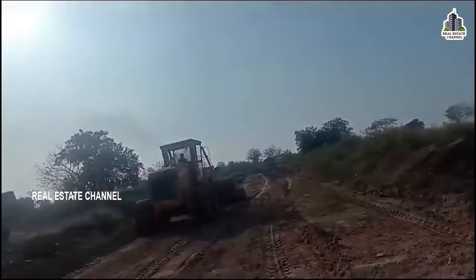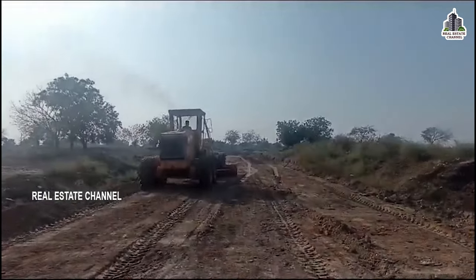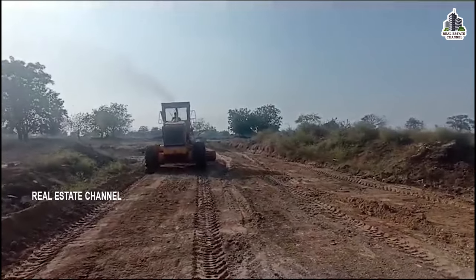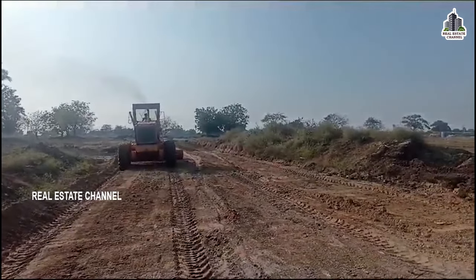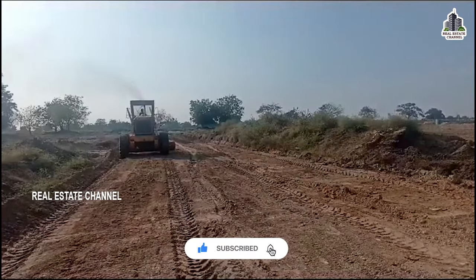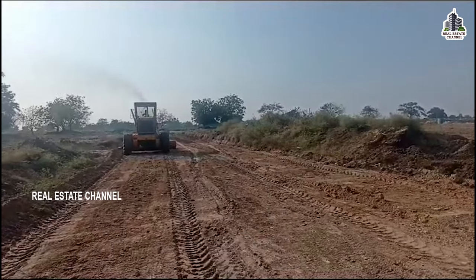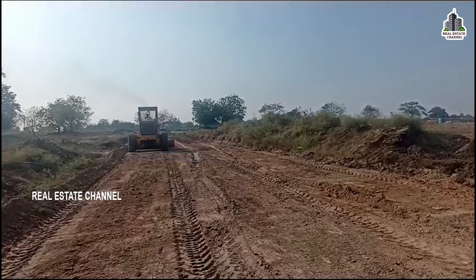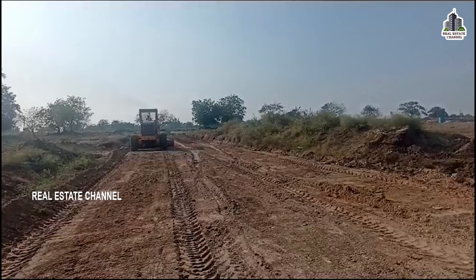We are doing a project in the middle, using highway-facing plots. We are doing a good project with lake view and a lot of investment purposes. We will explain the details in the description — contact us there.